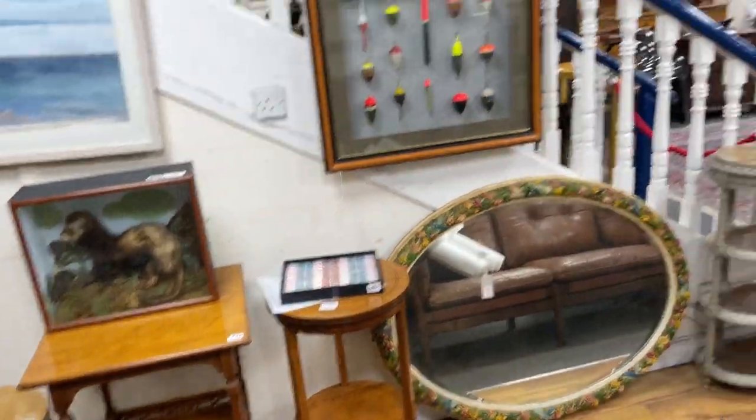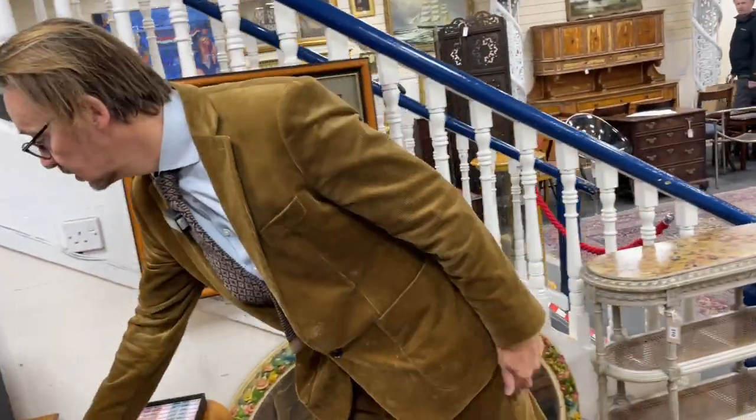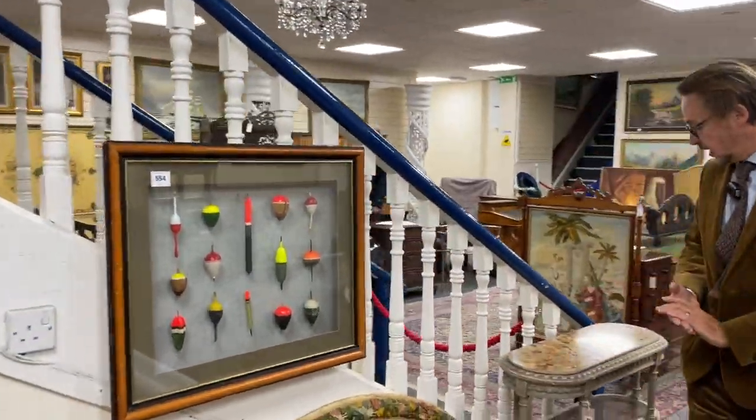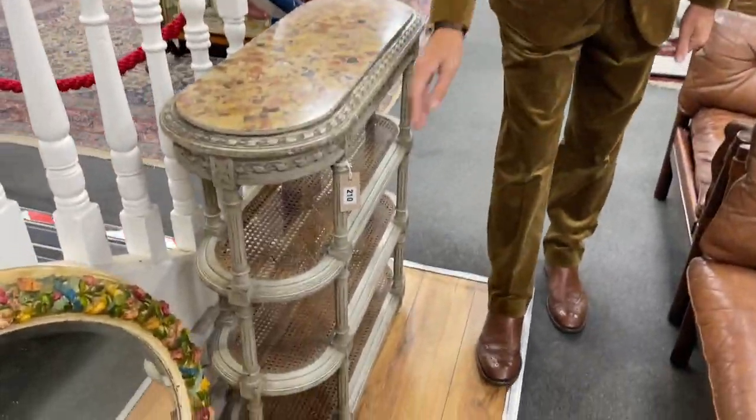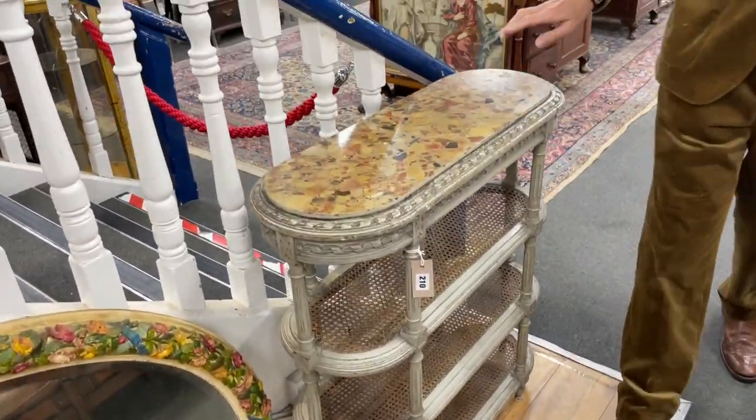Because it's got a bit of colour — and that was lot 212, should you be interested. Carry on through, drift past this — quite a nice little bit of decorative furniture here, lot 210. Caning's in good order, marble's in good order, ready to go.